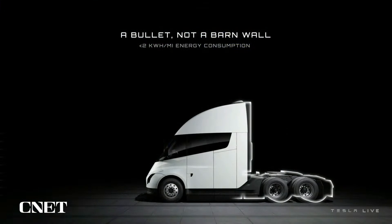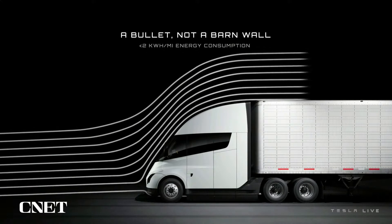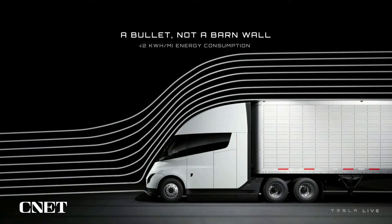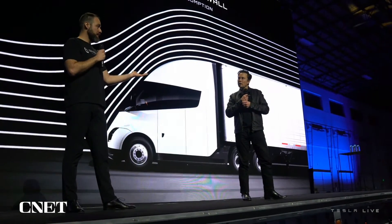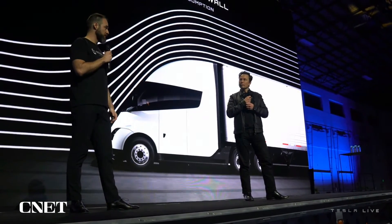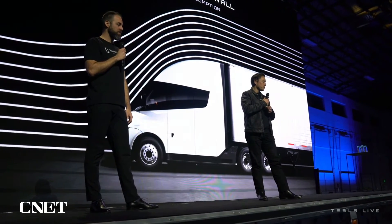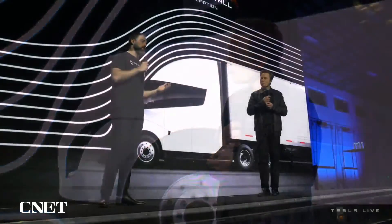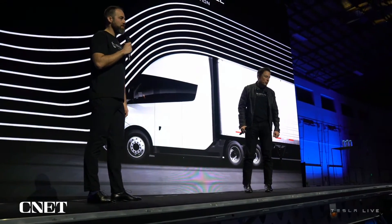Aerodynamic efficiency obviously matters a lot — you can see it's shaped like a bullet, it's really aerodynamic, and that helps a lot. We get less than two kilowatt hours per mile. That's the name of the game when it comes to efficiency. The team's done a lot of awesome work — we went into the wind tunnel with a really cool model, rolling road, the whole nine yards, and pulled in a lot of learnings.